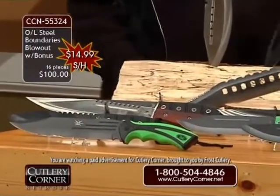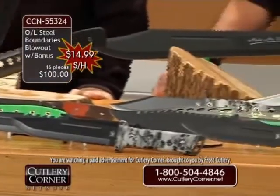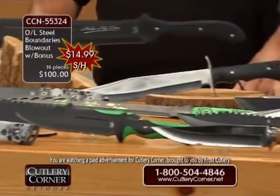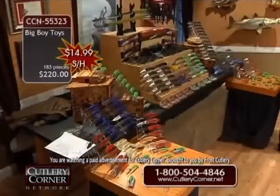We have 55324 — 16 bowie knives, fixed blades, brand-new mint condition, and a bonus. Now 55323 — that was the Big Boy Toys. But Mr. Jim Frost, I see something in front of you — we got another little surprise here, folks.